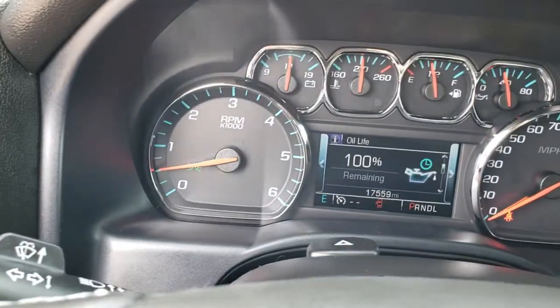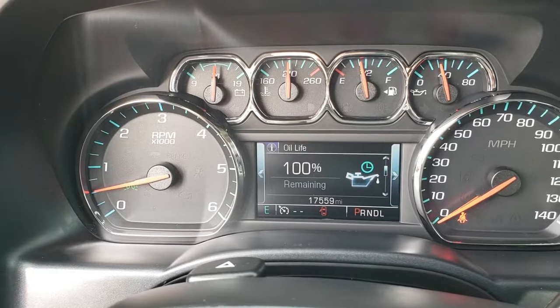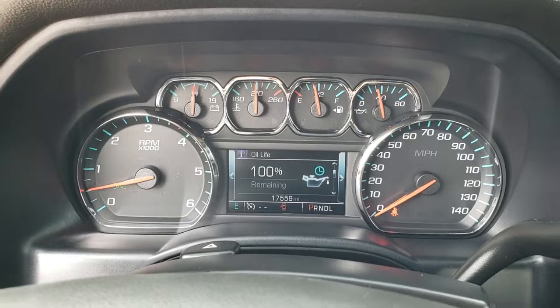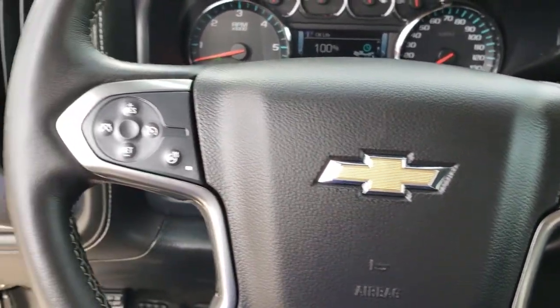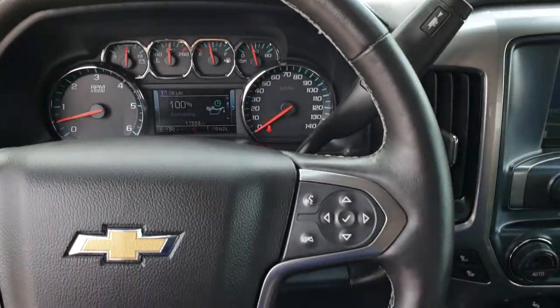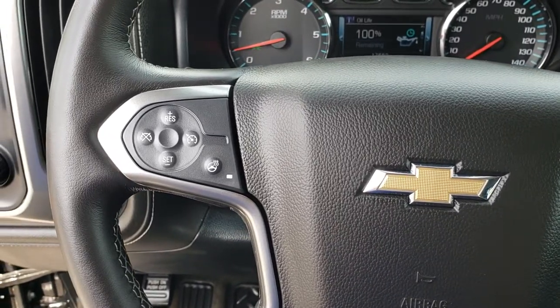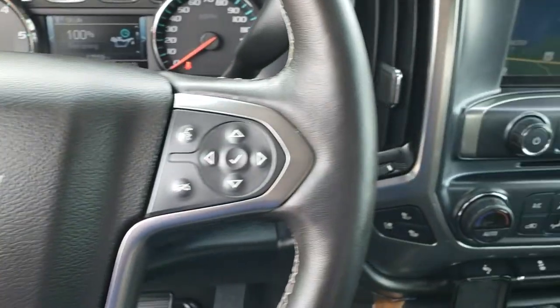As we hop inside the truck, you can see that this truck has 17,559 miles and 100% of the oil life left. We do a full inspection including a fresh oil change on every single one of our used vehicles. It has the heated leather-wrapped steering wheel, cruise controls on that side, and Bluetooth controls on the left side and audio controls on the right side.